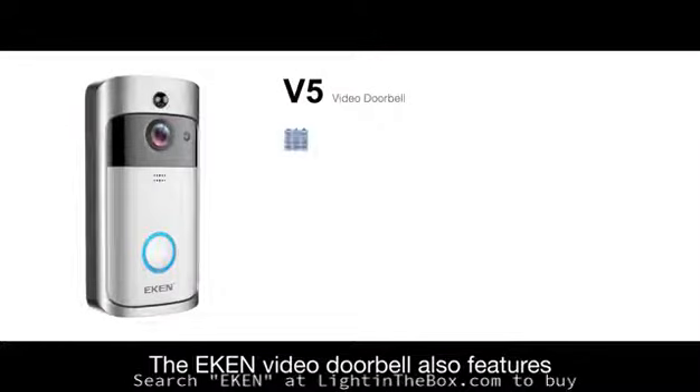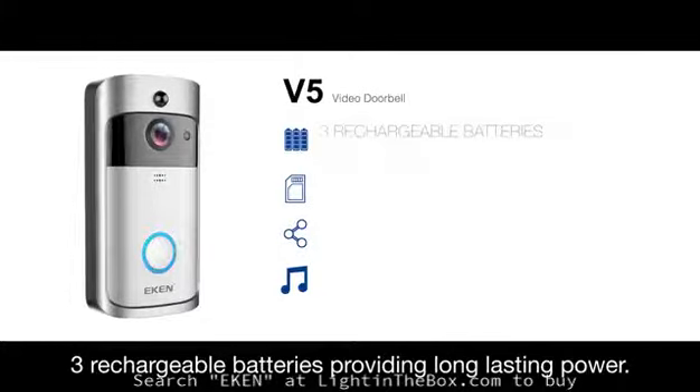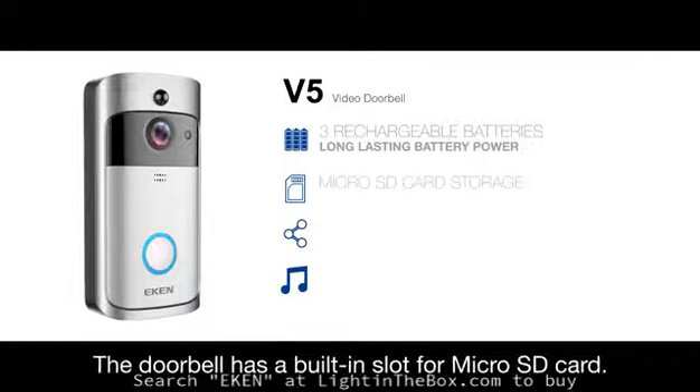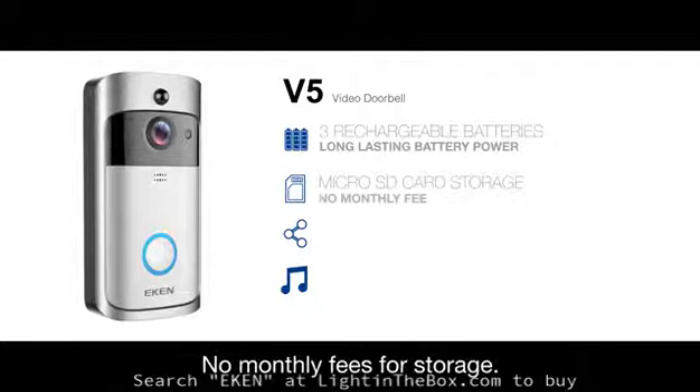The Eken Video Doorbell features 3 rechargeable batteries providing long-lasting power, lasting between 6 to 8 months. The doorbell has a built-in slot for micro SD card — no monthly fees for storage.